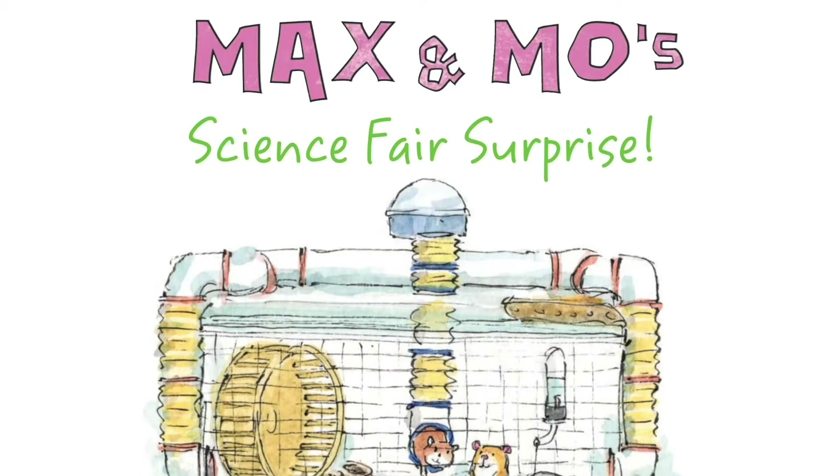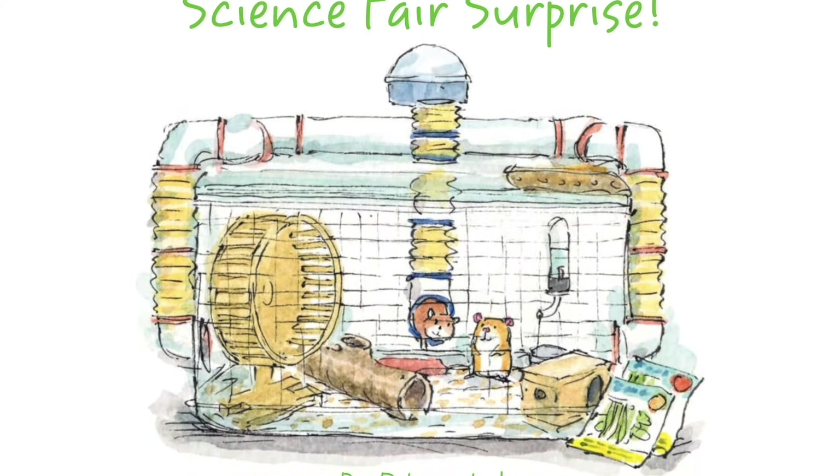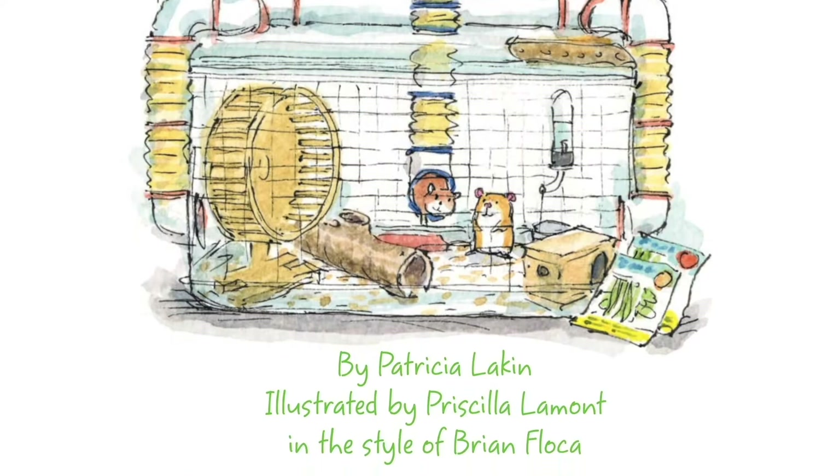Hi, Simon & Schuster Kids subscribers. My name is Patricia Lakin. I am the author of Max & Mo's Science Fair Surprise, which I'm going to share with you today. It was illustrated by Patricia Lamont in the style of Brian Floca.